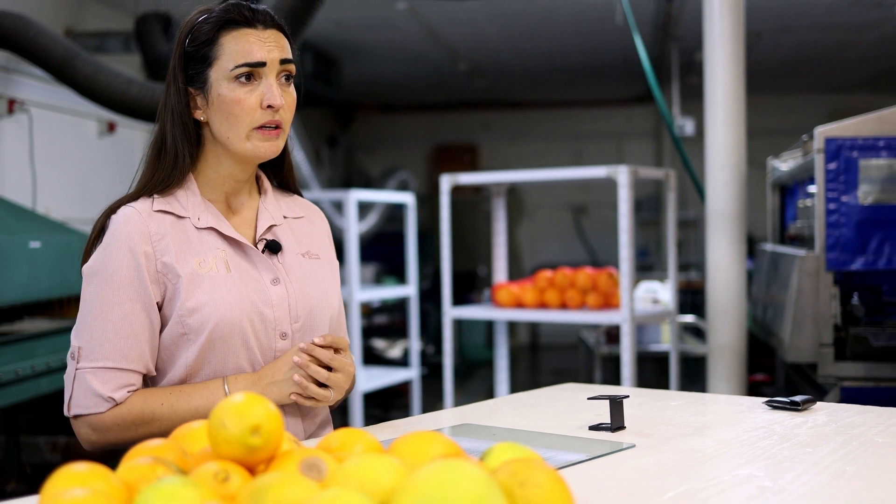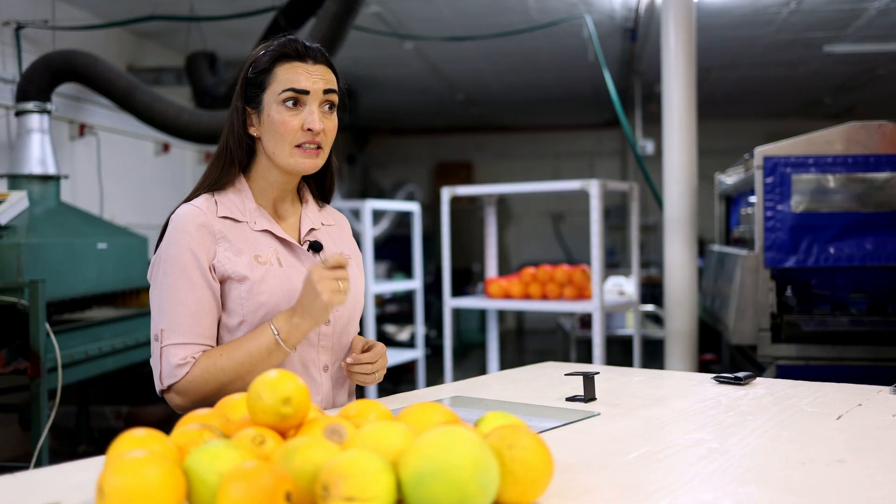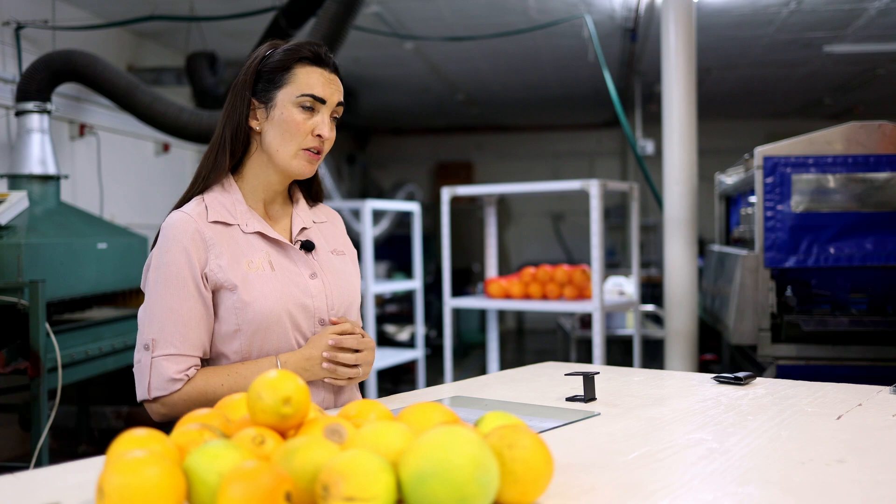A fruit must be recorded as infested when a live FCM or fruit fly larva is found in the fruit. The sample size is 800 to 2800 depending on the desired or qualified shipping conditions. The fruit sample must be selected randomly, without looking for infested fruit.